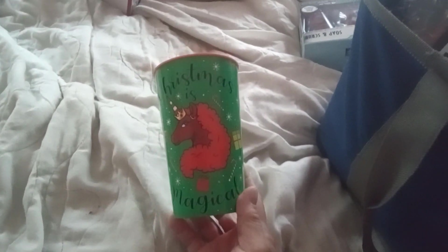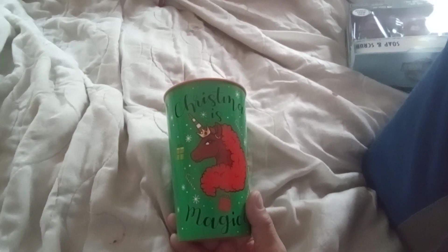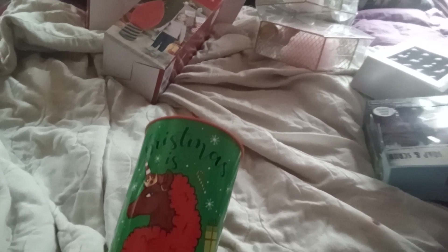I got this cup for my daughter for next year — it says 'Christmas is magical,' a nice fancy unicorn. I think it's from Black Paper Party. This was trying to ring up 49 cents — only half off — so they gave it to me for 22 cents, I think. The lady at the register was really nice.